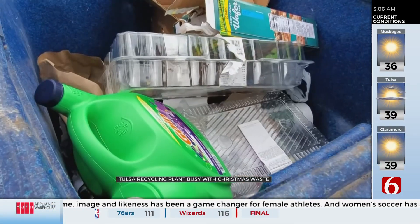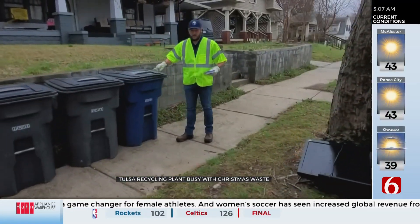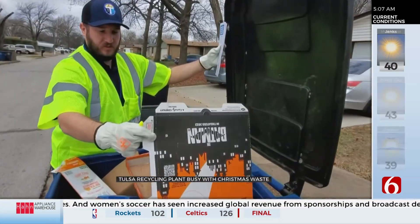Right now, we have fully automated all of the separation that can be. It's either being done through A.I. or through mechanical devices. Contamination is still a problem, which is why in the summer, city inspectors look into cans at the curb and leave notes to let people know what shouldn't be in there.